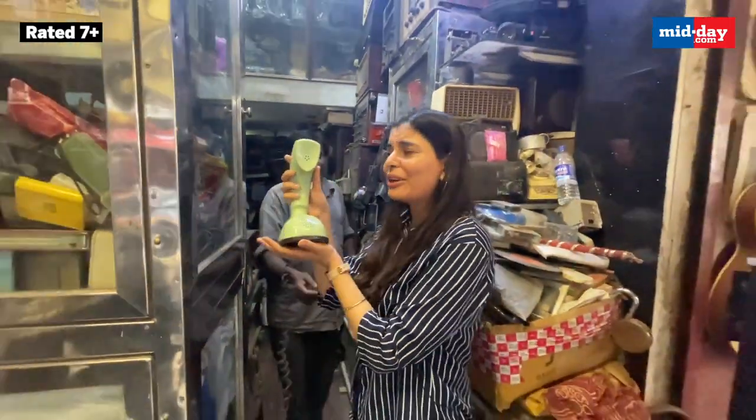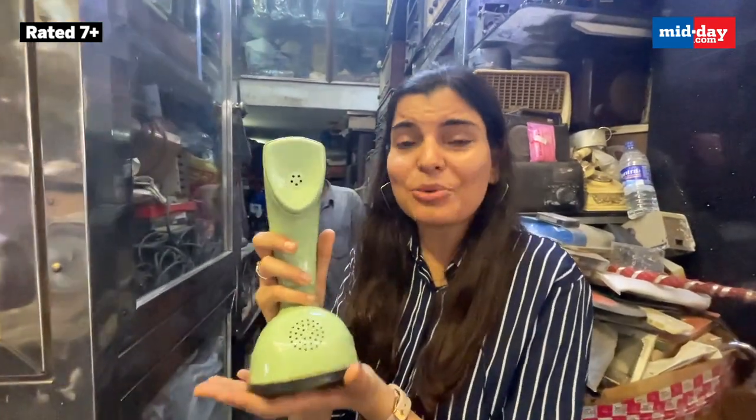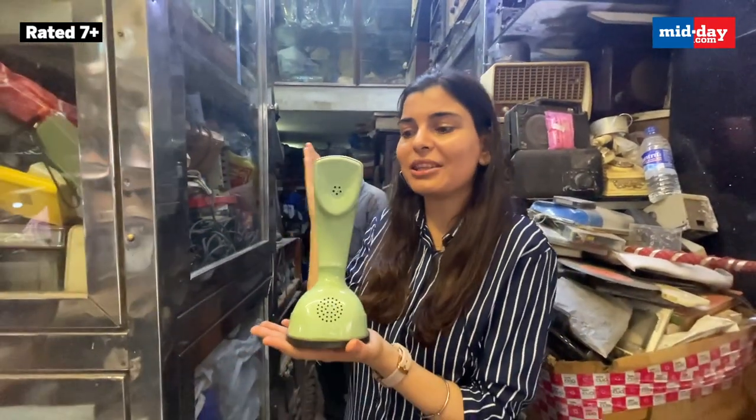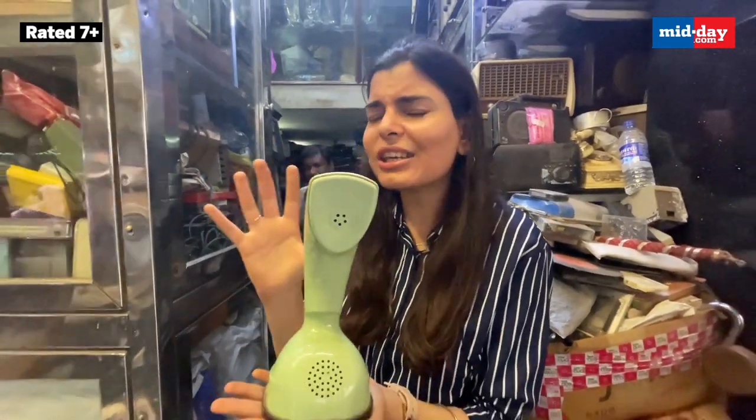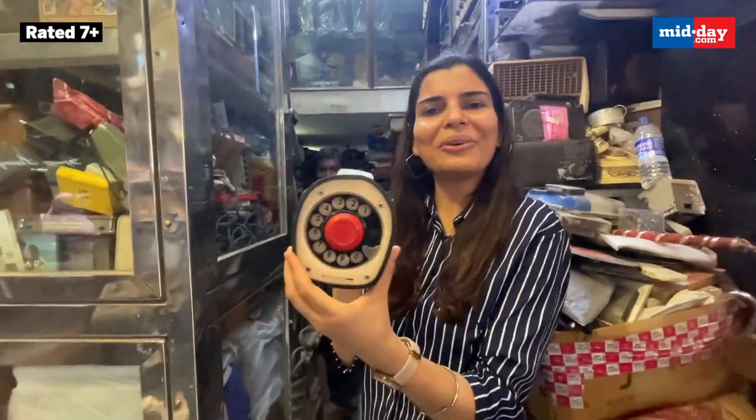Such a cute and gorgeous piece this is. Apparently the shopkeeper is telling me this is the same model that was used by Amitabh Bachchan in the movie Don. And just in case you are wondering, from there it will be dialed — here you go.